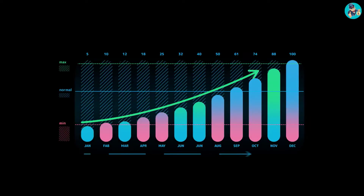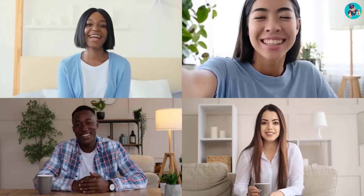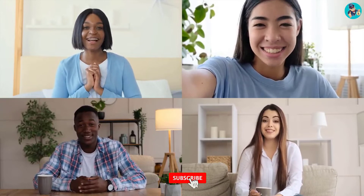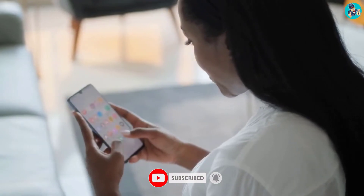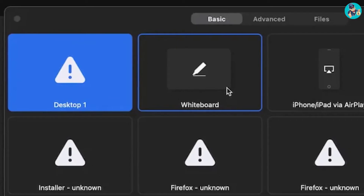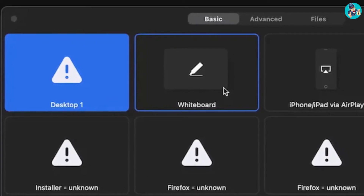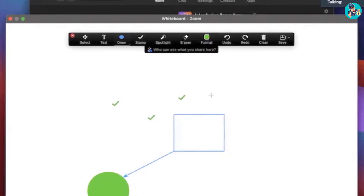Four: Zoom's Built-in Whiteboard — available on Mac, Windows, iOS, and Android. As more and more of us are working remotely, the need for digital whiteboard apps is increasing. Zoom, the popular video conferencing app, has a built-in whiteboard feature that makes it easy to collaborate with others online. The whiteboard feature can be accessed from the bottom toolbar in Zoom — simply click on the whiteboard icon and a blank canvas will appear. You can then start drawing, writing, or adding images.